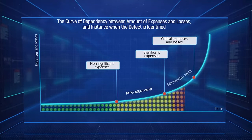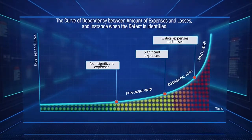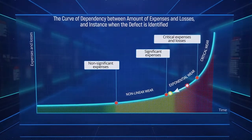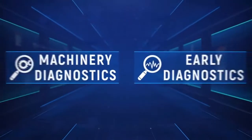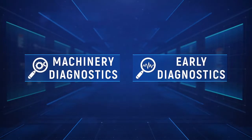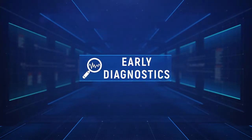The three degradation stages are non-linear wear, exponential wear, and critical wear, divided on the curve by red dots. It is critical to identify the instant a defect begins because it is the best opportunity to intervene and prevent a serious accident and possibly a shutdown. While diagnostics itself is a process of defect detection and it doesn't matter when you find the issue, early diagnostics is a process of defect prevention because it saves time to react accordingly.